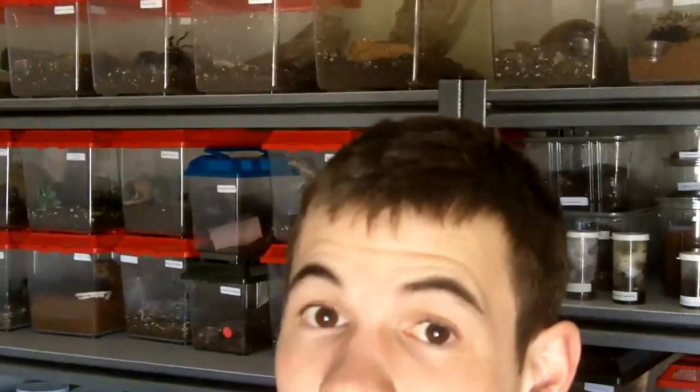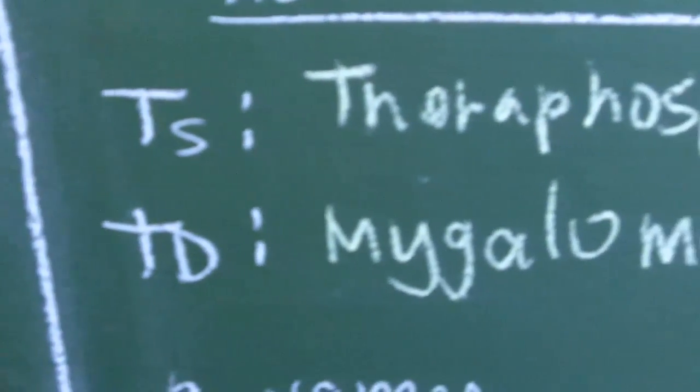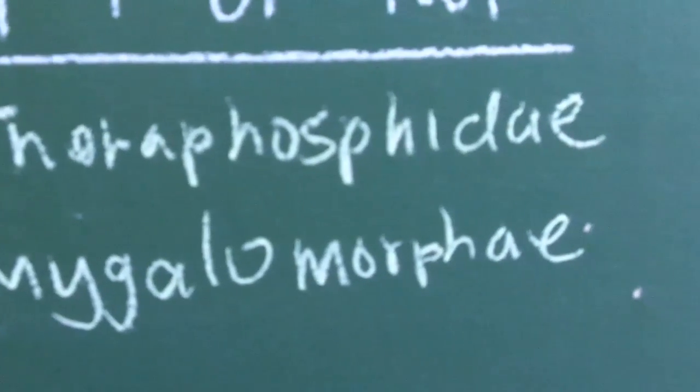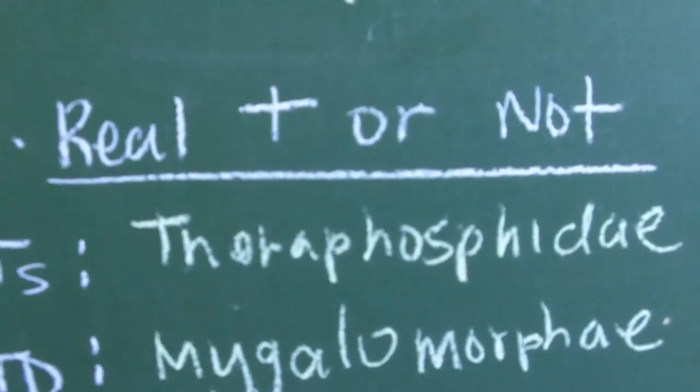Well, technically not. These are called mygalomorphs. They do look like tarantulas and they act like them because of their chelicerae — when they work their jaws, they move up and down in the same mechanism, so it kind of looks like a tarantula. But it's not a tarantula because it doesn't have a lot of hairs around the body, and they're in a different class and suborder. Tarantulas belong in the superfamily Theraphosidae, whereas trapdoors are in the suborder Mygalomorphae. They look like tarantulas but they're not.